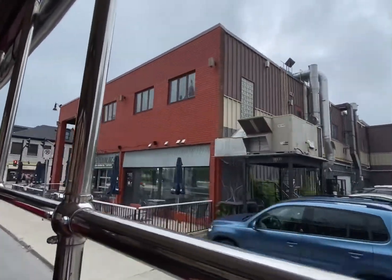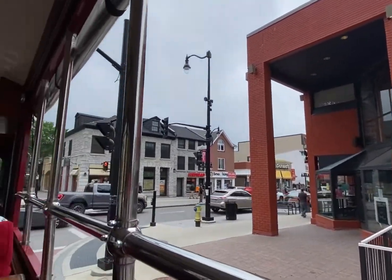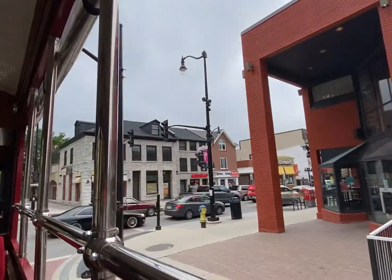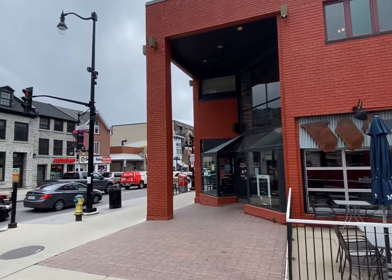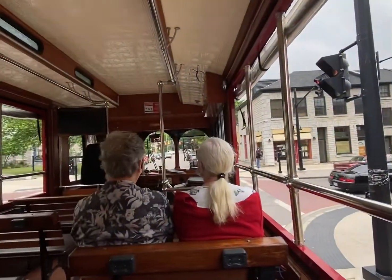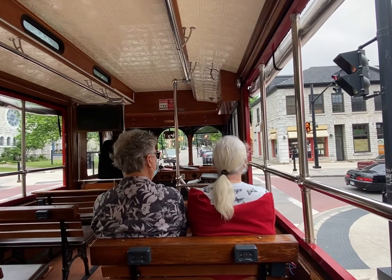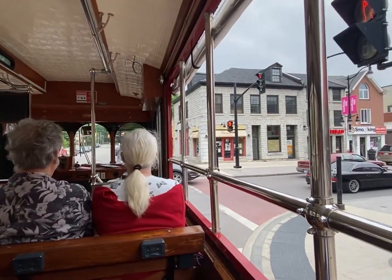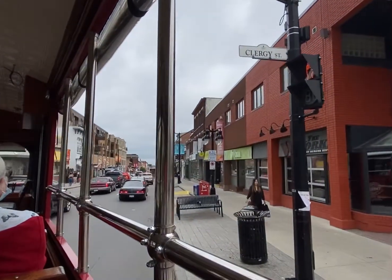This is Princess Street that we're turning onto — our main drag of downtown Kingston. It's where all the action is: restaurants, shopping, nightlife. Back in the 1850s this was called Store Street. The oldest store that still exists is called Jane Freed Renter, and we're going to pass it in a minute. It was built in the mid-1800s and is still in operation today. Kingston has always had such a lively downtown. We actually have the most restaurants per capita of any city in Canada, so for a small town we have a lot of different options for cuisine.